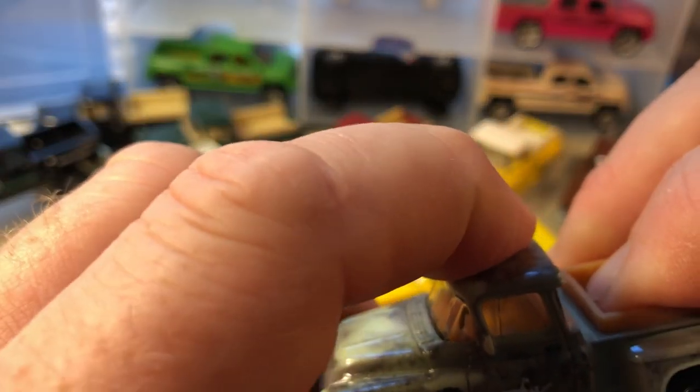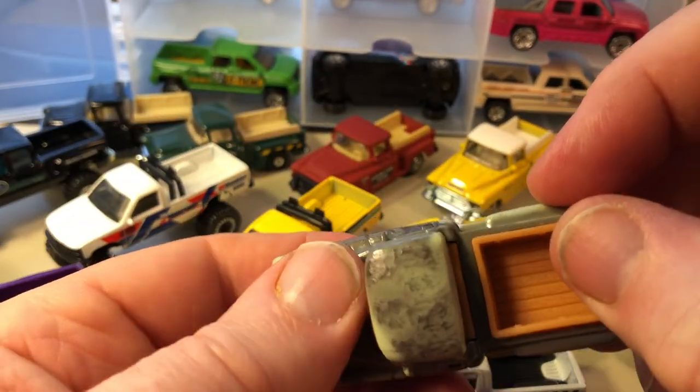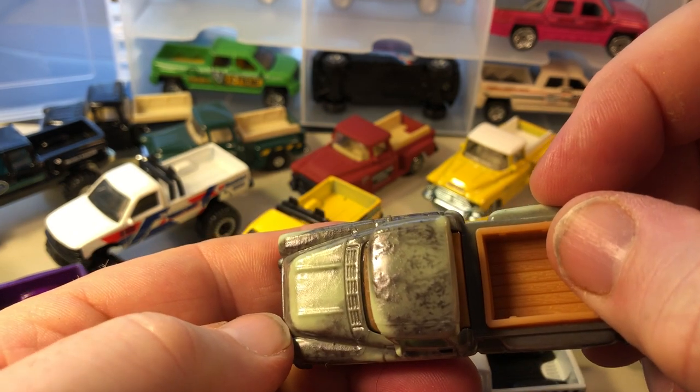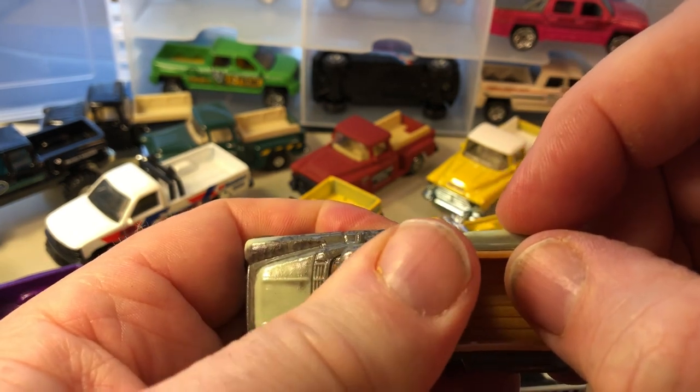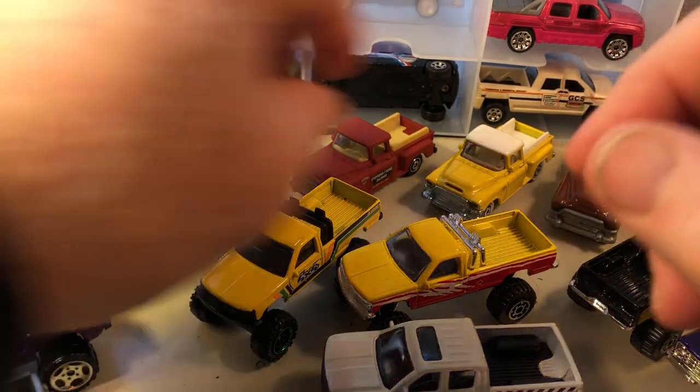I haven't tested it yet, but I put my finger on it — you can kind of see it changing. The body is plastic to make the color-change effect work.